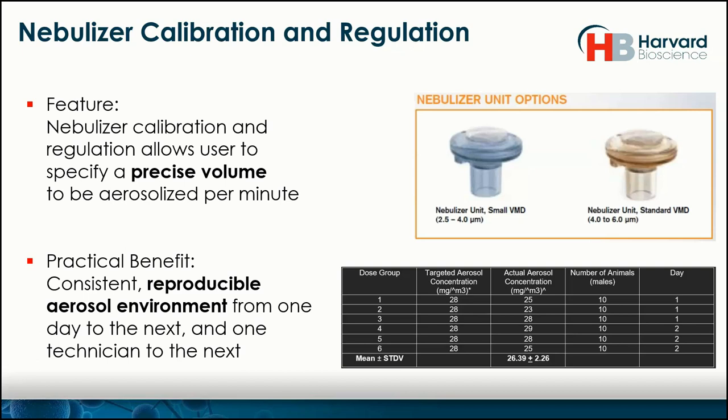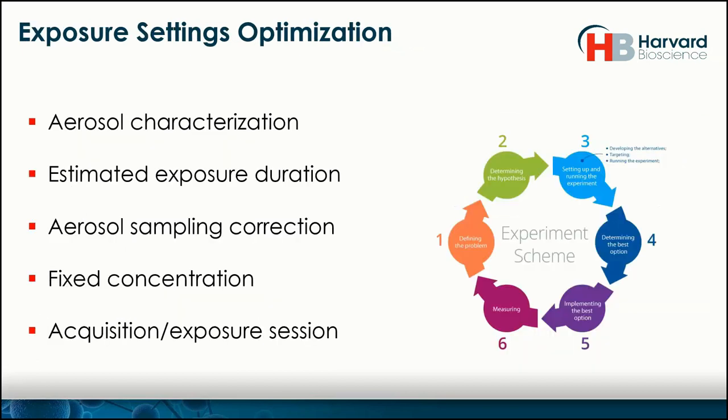Let's move on. We've set up the hardware, made sure it works properly, assigned IDs, assigned them targets, and assigned an aerosol output. So we're done with the setup. But now comes the fun and perhaps more challenging part of inhalation — the optimization of the system. Here we'll focus on aerosol characterization, estimated exposure duration, aerosol sampling correction, fixed concentration, and we'll actually run an acquisition exposure session.